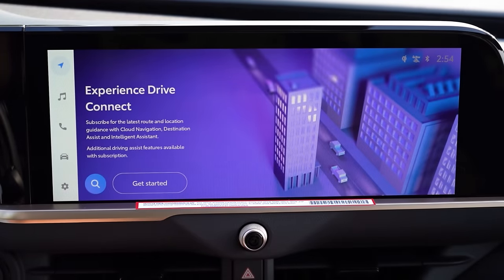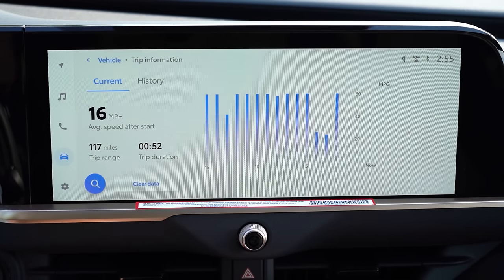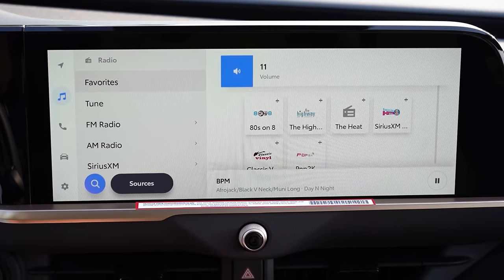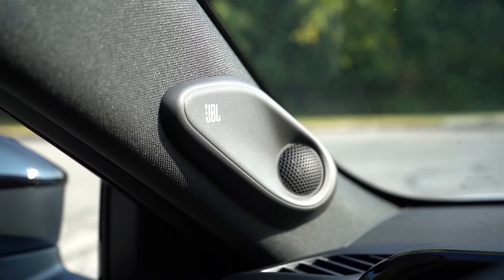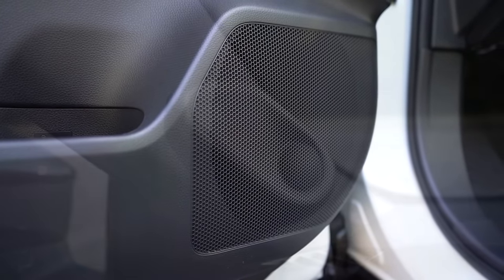There's a 12.3-inch color touchscreen display with Bluetooth, audio streaming, wireless Android Auto, and wireless Apple CarPlay. When it comes to sound systems, there are two options depending on trim: the XLE gets a six-speaker system, while the Limited gets an 11-speaker JBL system with a subwoofer. Testing it out — it's actually really good. JBL is a very reputable company that's been around for decades, and there's absolutely nothing wrong with that sound system.